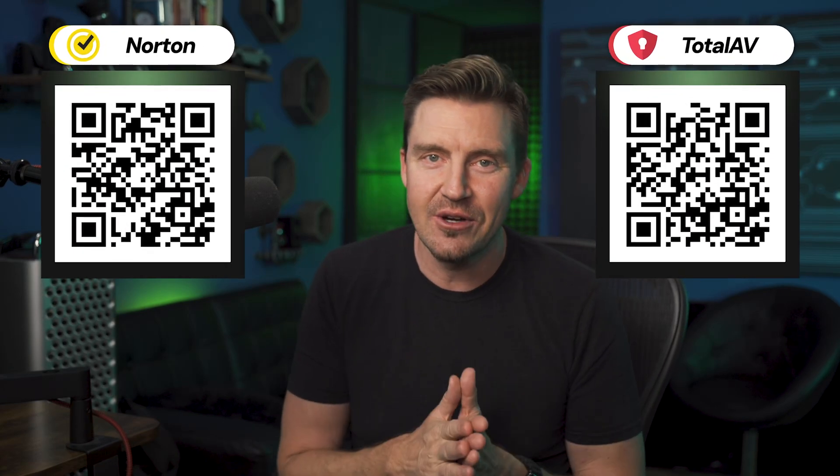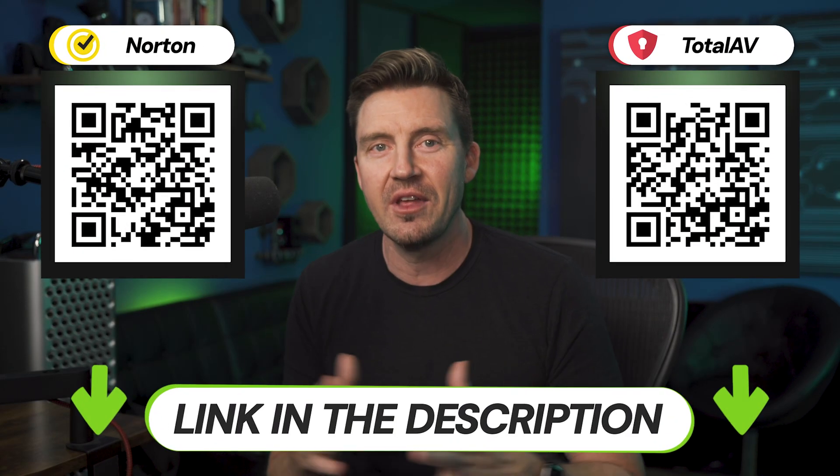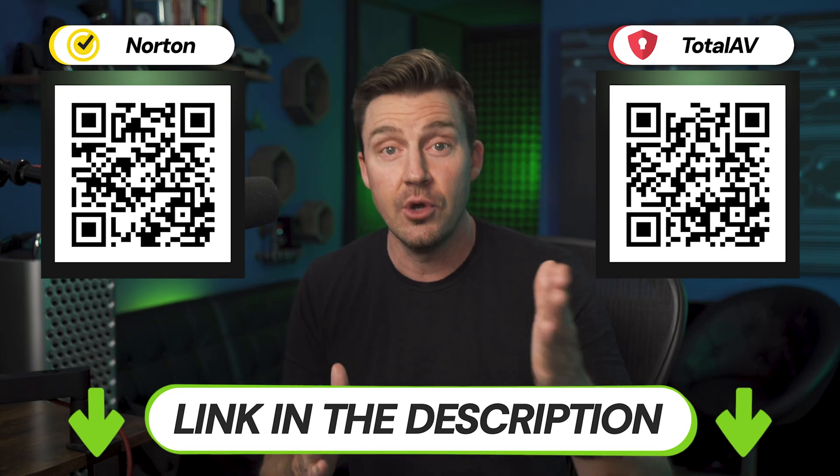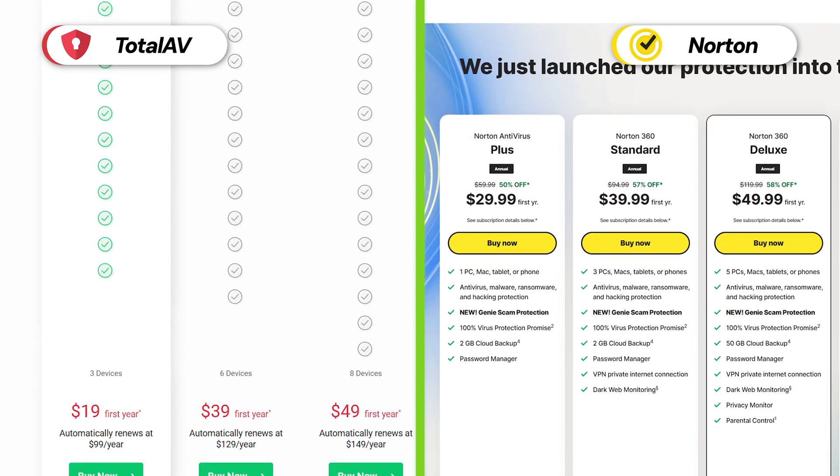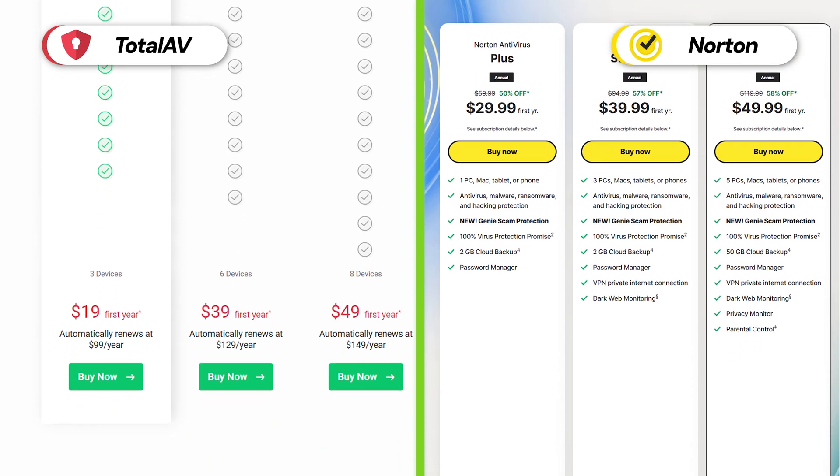So if you want to get better security for your device, consider scanning the QR code or checking the link in the description to get the best deal for Norton or TotalAV. Discounts are quite necessary if you're going to upgrade from an essentially free Windows Defender. TotalAV and Norton are premium antivirus solutions, so of course they don't come cheap — or so you would think. Considering these deals, you will be able to get both at a considerably reduced cost.